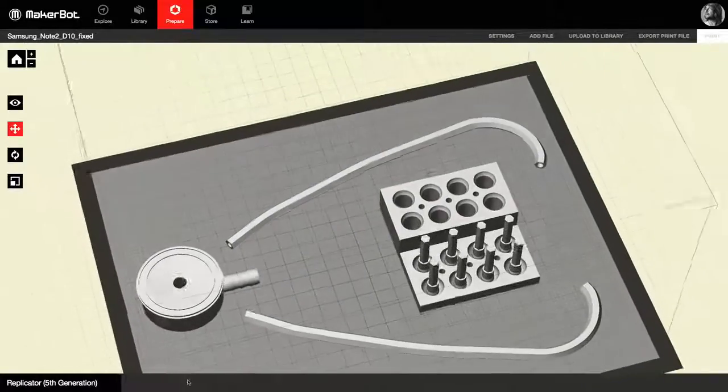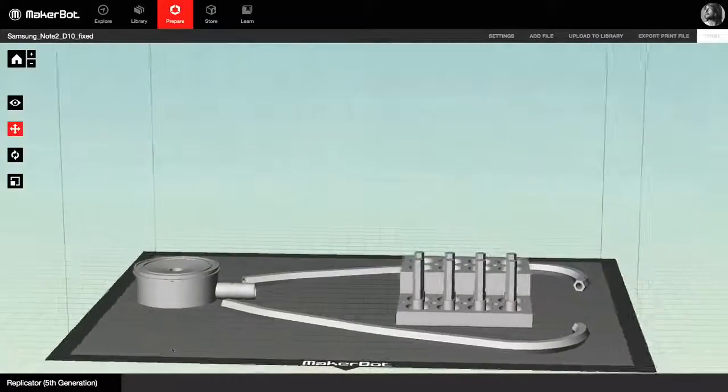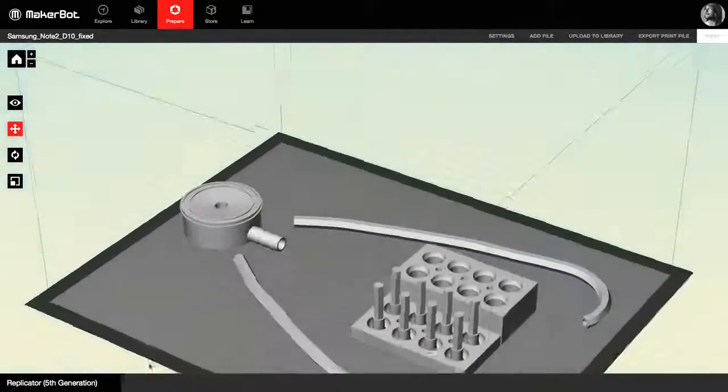The world's best stethoscope was designed and 3D printed by Gaza doctor Tarek Loubani and his team of specialists. The stethoscope has been tested for a few months now and is actually proven to work a little bit better than the traditional, more expensive competition.